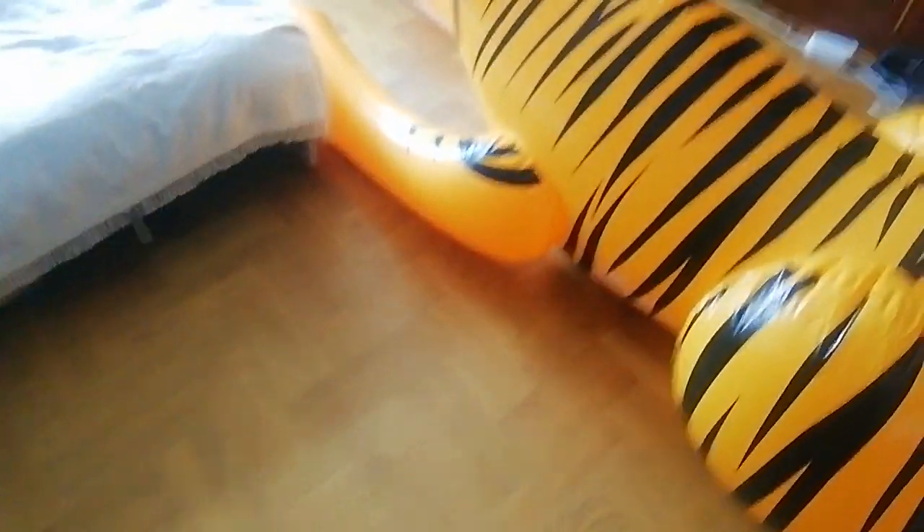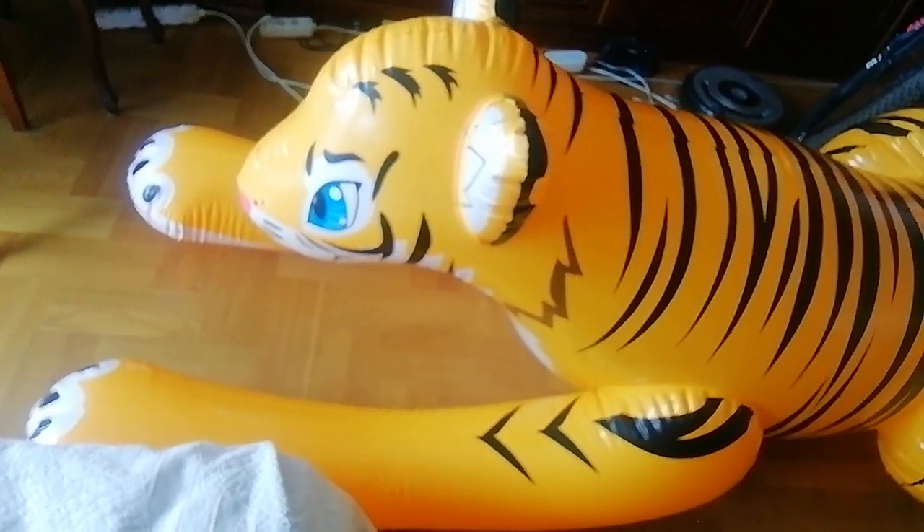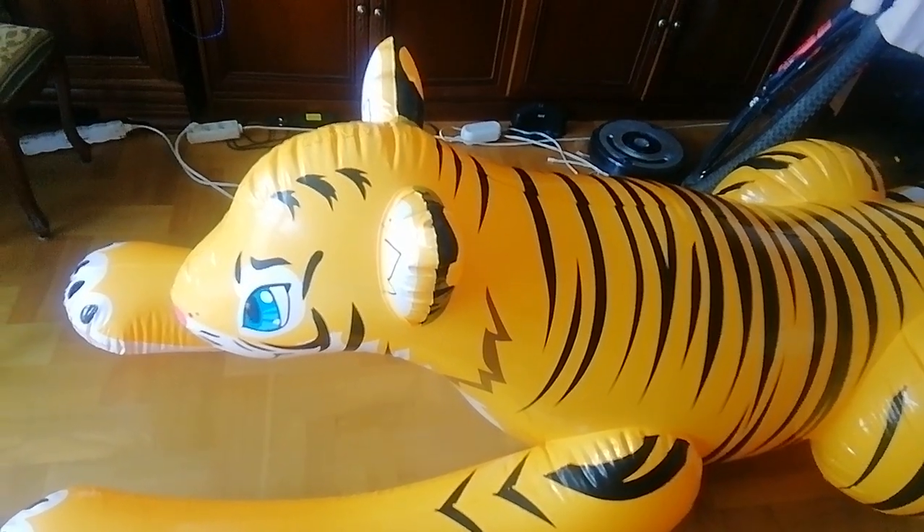I didn't mention that this is also pink. It's very cool.